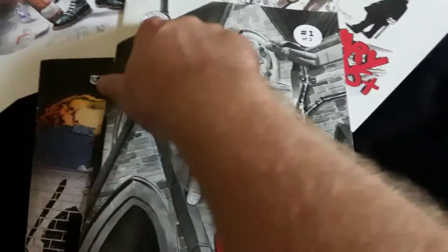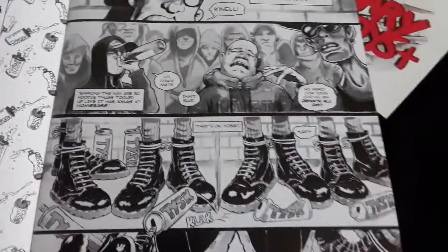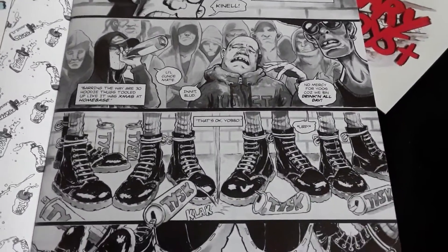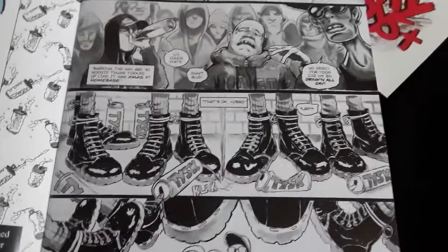I love the way the format is too. It's different than the American style — I believe this is a British format, it's a little bigger. The book is just illustrated beautifully. It's a lot of inks and ink washes and just awesome storytelling.